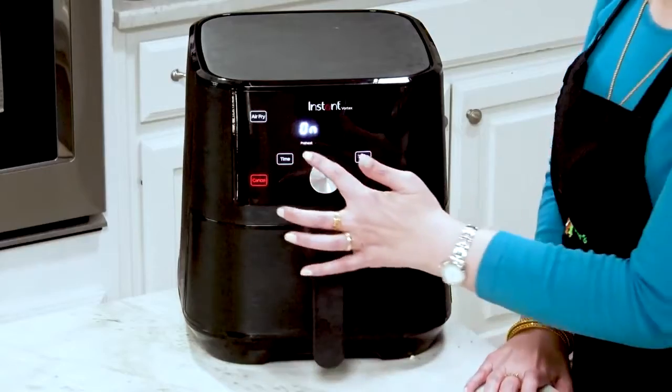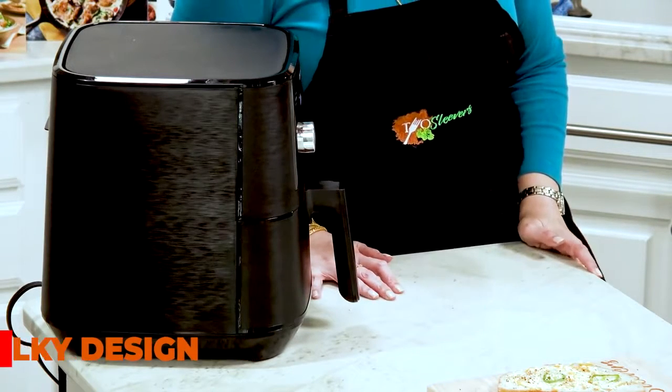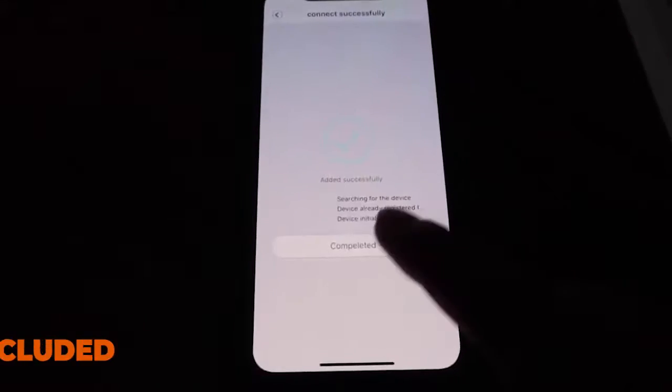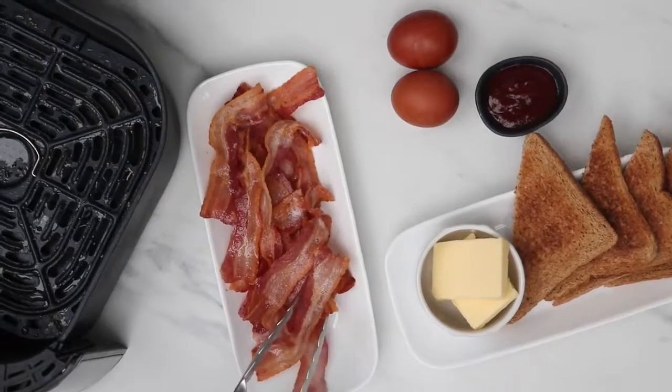There are some weak points to consider. With its bulky design, it is a bit hard to handle and it requires plenty of countertop space to place it. This air fryer also doesn't come with a recipe booklet — if you want to see some recipes, you should download the Instant app for your smartphone.